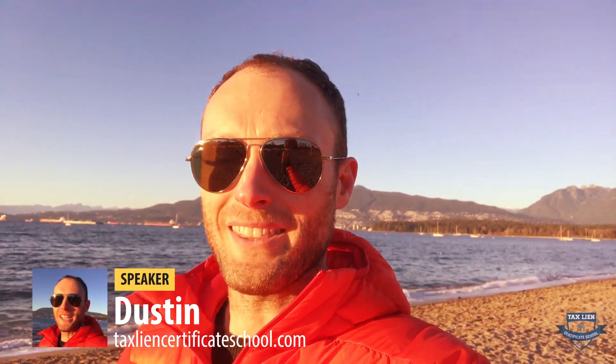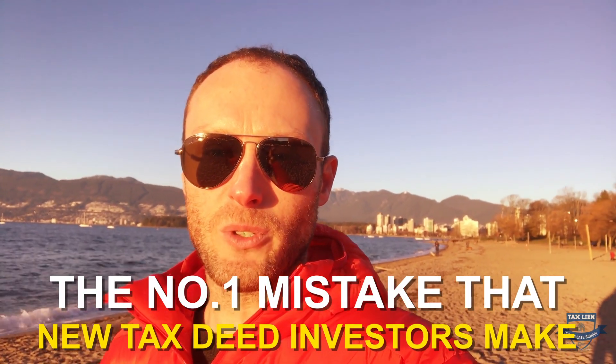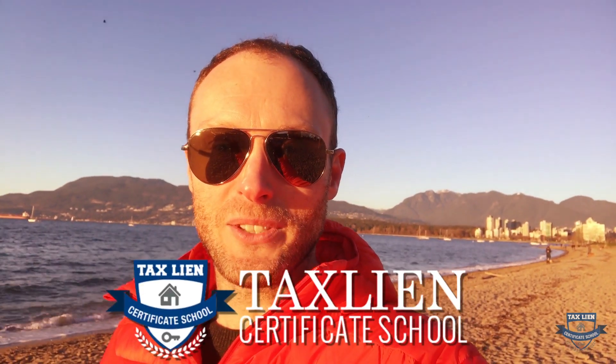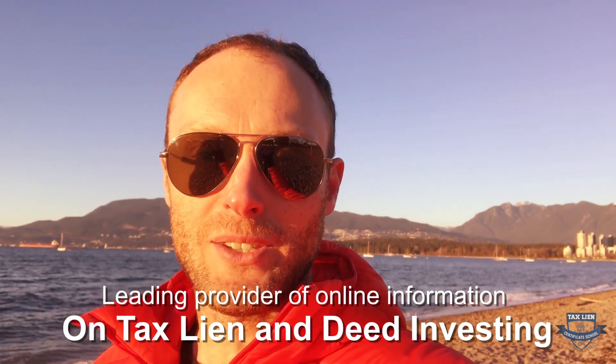In this video, I want to tell you about the number one mistake that new tax deed investors make when they are getting into this business. We are Tax Lien Certificate School, the leading provider of online information on tax lien and deed investing. Make sure to subscribe to this channel as we're always putting out new videos every single week. Let's talk about the biggest mistake new investors make when getting into this stuff.